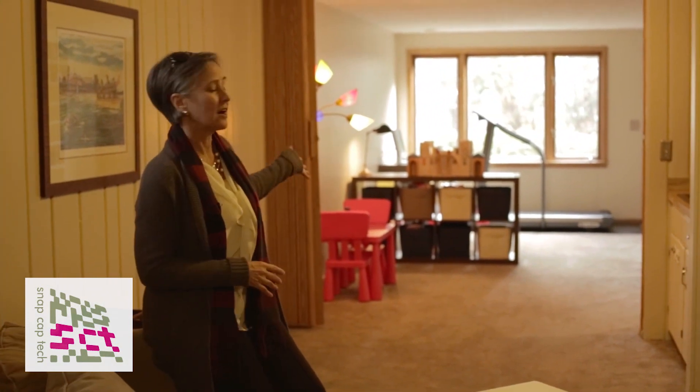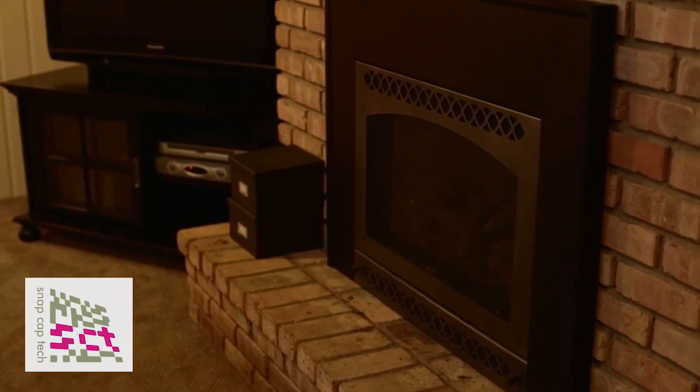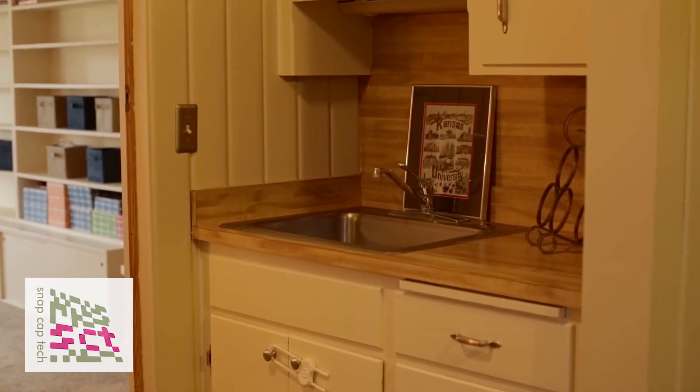More surprises about this cute house are that the lower level is a walkout, which is unusual for this vintage. There's also a large bedroom around the corner, a wet bar, and a beautiful updated bathroom on this level too.